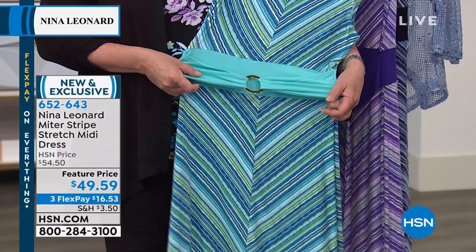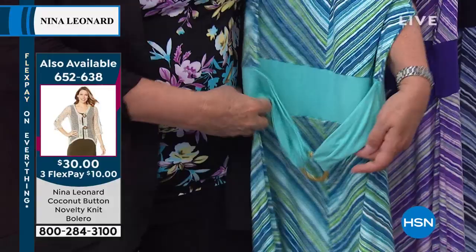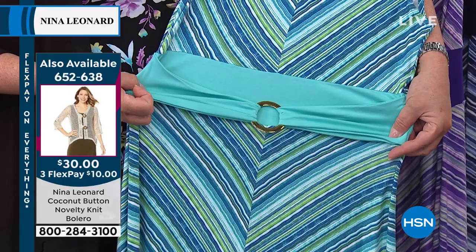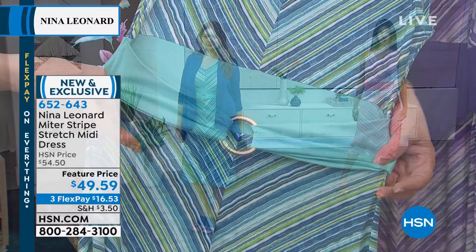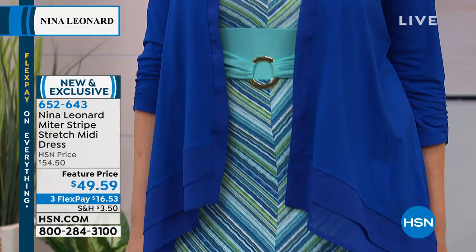It finds your waist. It sits underneath the bust line and it doesn't matter whether you're short-waisted or long-waisted — it finds the appropriate place and slims you at the waist. The mitered stripes give you that long, lean, tall look — a very slimming silhouette. At 46 inches long, it's a midi on most, can be maxi on shorter girls, and a little shorter on taller girls.